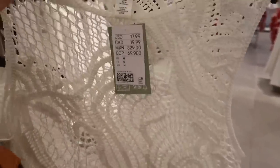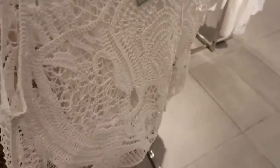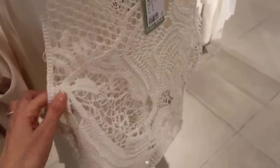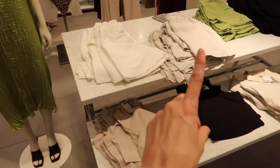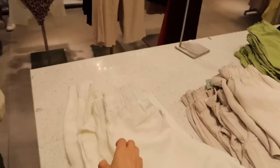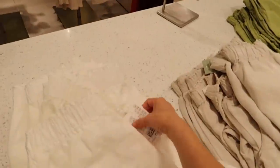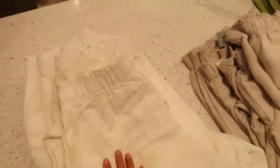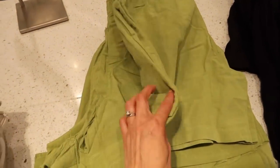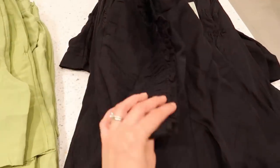This crochet top is $17.99 — you can layer it on top of tank tops or spaghetti strap tops and the quality is really good. The linen blend pull-on shorts are $17.99 and come in white, sand, green, and black — they have an elastic at the back. All these are good items that look high quality at affordable prices.